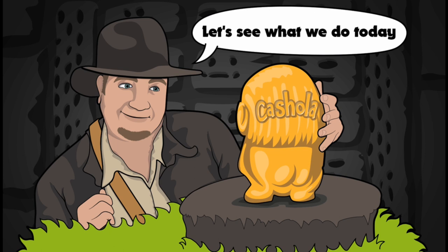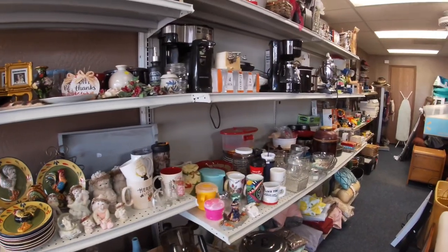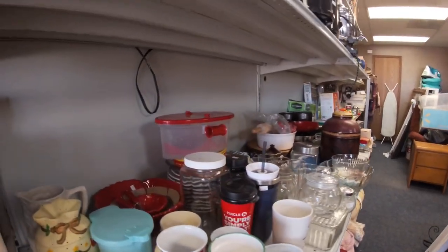Good morning! Mike here. We're going to walk through and give you an update on the thrift store — what items we've sold, what it looks like, all that good stuff. Really excited, we're doing pretty well especially only being just a couple weeks in. Let's go inside and take a look. Lots of new stuff since you guys saw the last video — new stuff coming in every day.